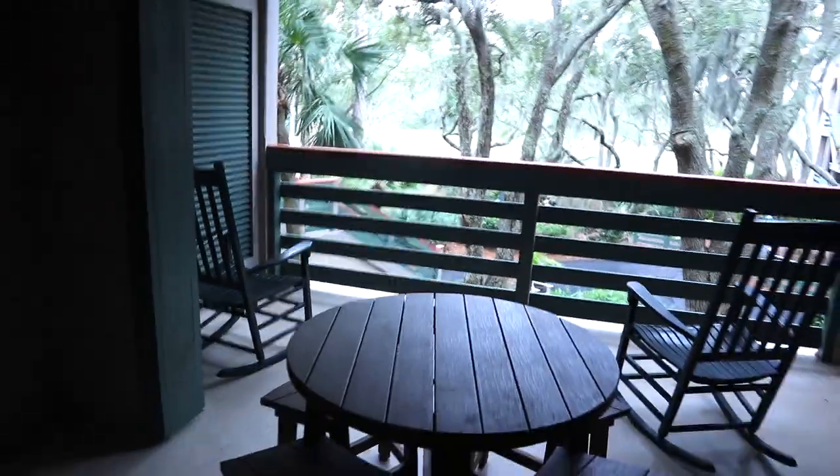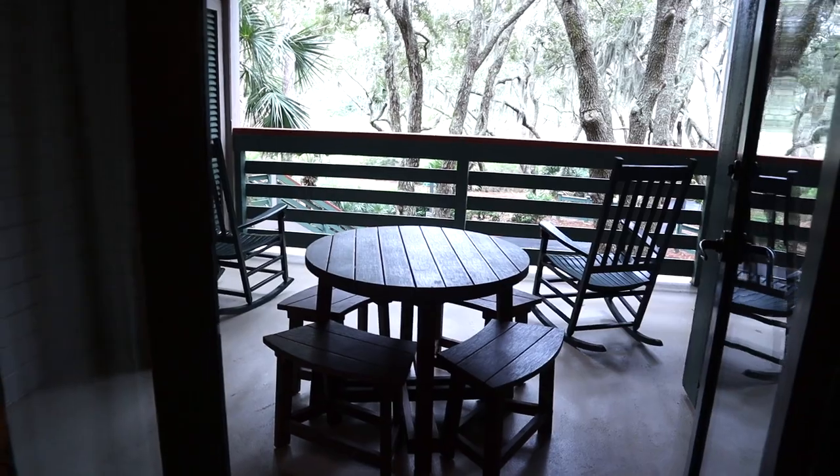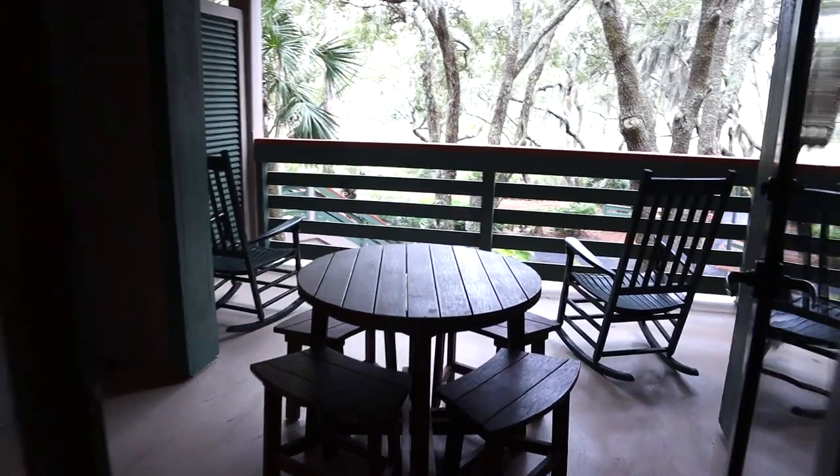And then this is why you go to Hilton Head — look at this gorgeous balcony. It was so peaceful out here, and yes, those are rocking chairs. I cannot tell you how much I enjoyed having coffee out here each morning and then my wine in the evenings. It was truly a lovely place to retreat.